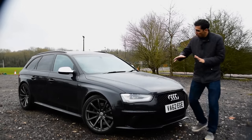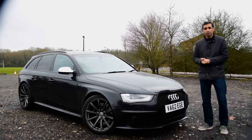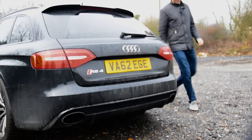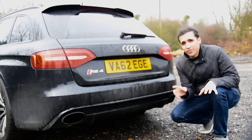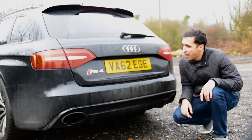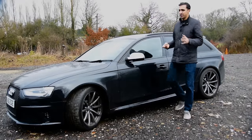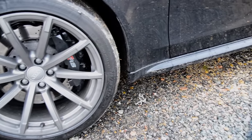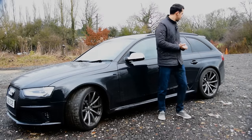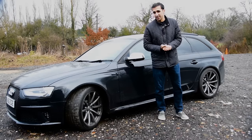It's got flared wheel arches as you'll probably notice, and the mirrors have a little bit of chrome on them. Not a great deal different. Now, other than the fact that it's filthy, you'll notice the double exhaust at the back and the RS4 badging. And you'll notice different alloys. Eagle-eyed car enthusiasts might notice the RS written on the brake calipers and the blacked-out windows. Not a great deal different from the A4 really.